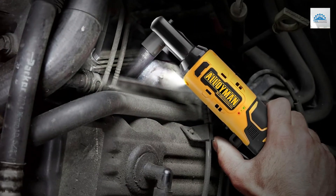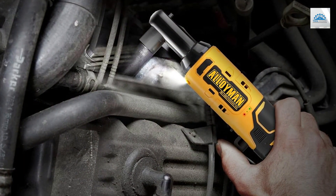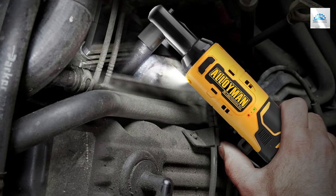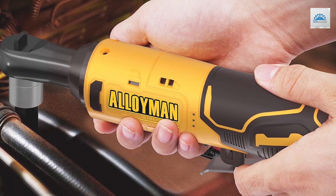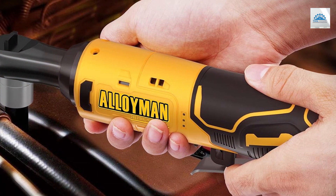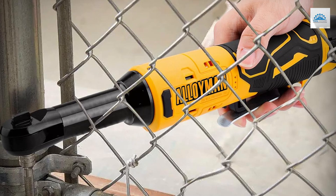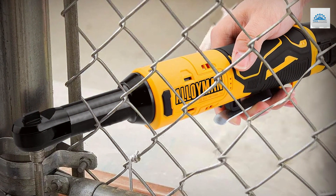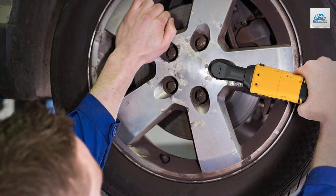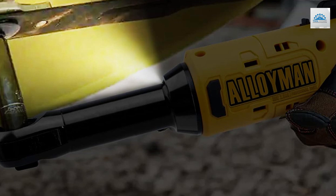Its robust design can withstand the demands of daily use, making it a reliable companion for both professionals and DIY enthusiasts alike. With its ergonomic design, the Alloyman Ratchet Wrench offers comfortable handling and enhanced control, allowing you to work with precision even in tight spaces. Upgrade your toolkit with the Alloyman 16.8V 2.0Ah Lithium-ion Cordless Ratchet Wrench Kit and experience the perfect blend of power, versatility, and durability. Dominate your projects with ease and efficiency, and tackle every task with confidence with Alloyman by your side.